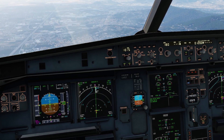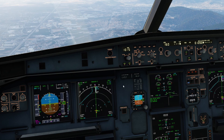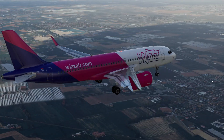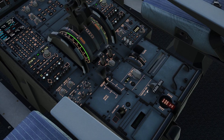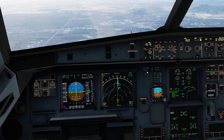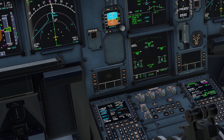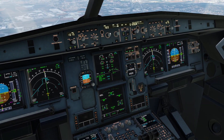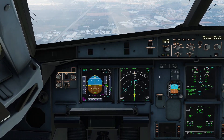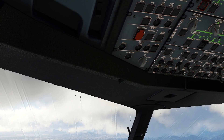It's time to have gear down and let's slow to 160. So now we are on the final glide slope to the runway. Let's do the final checks: flaps 3. Approach phase is already activated. Manage the speed, flaps full.